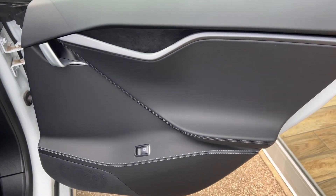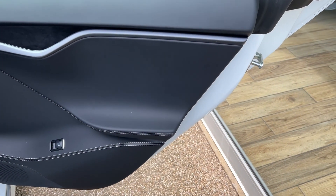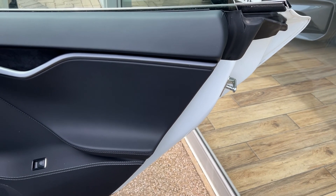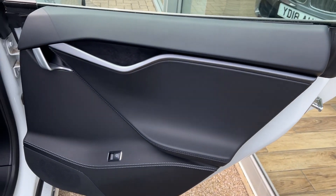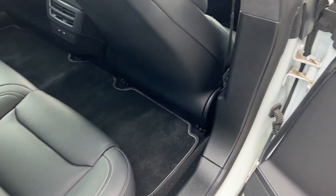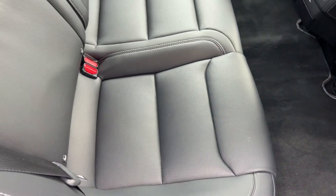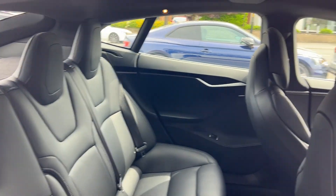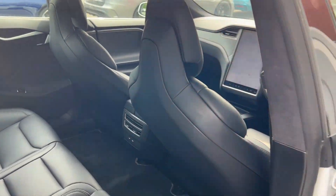We'll take our first look inside, beginning with the rear seats. Starting with the door card, we've got the speakers there for the audio system and the electric controls for the windows. The back seats are finished in black leather and are in fantastic condition. We've also got the ISOFIX points for child seats and child safety.